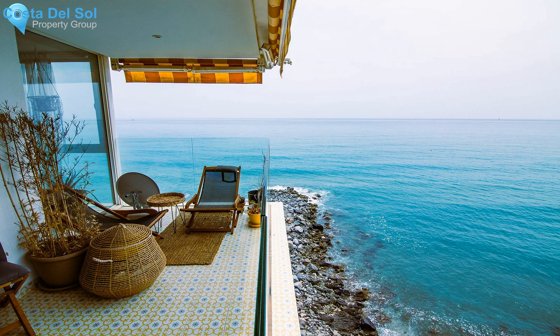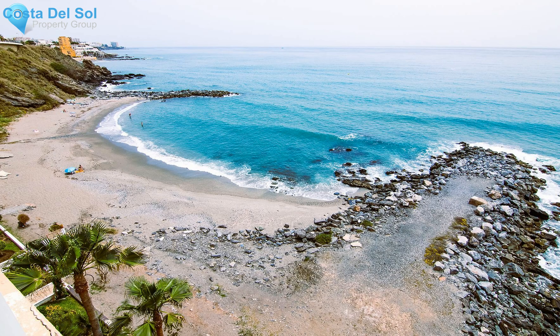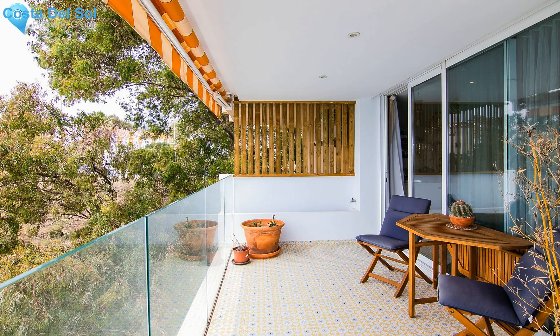Front apartment to the sea with its private beach — there is nothing on the market like this property. It is like living on a boat, since this building is built on the beach itself. The property consists of 300 square meters and is a unique building that has been divided into two independent floors.